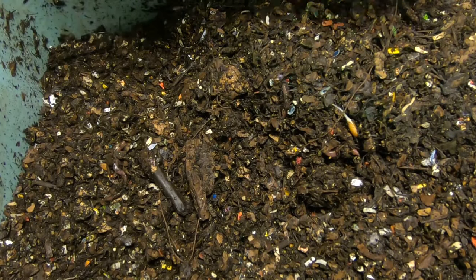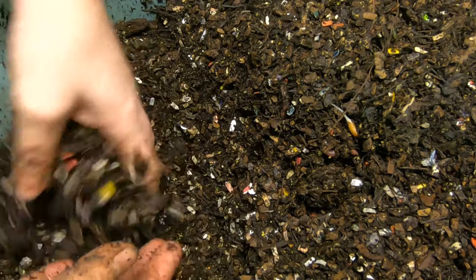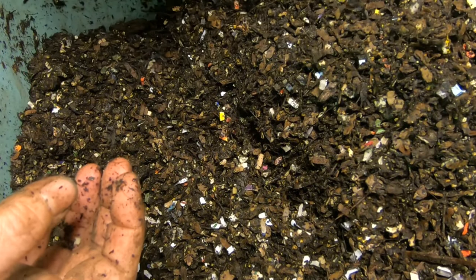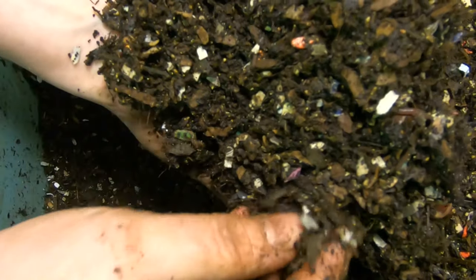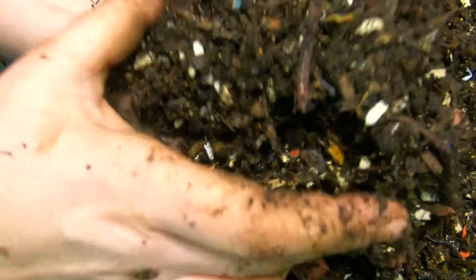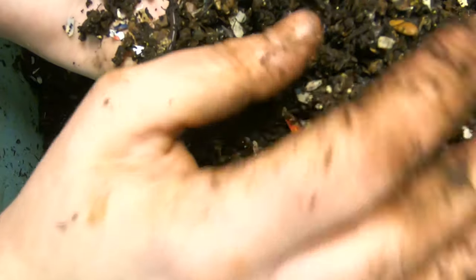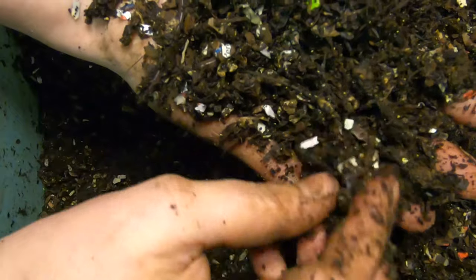I'm just kind of putting all the worms in the same corner when I find them — hint, hint, guys. I'm coming up with five or six worms per handful of bedding, which is pretty good. This is the second to last bin I started, so its population is increasing.